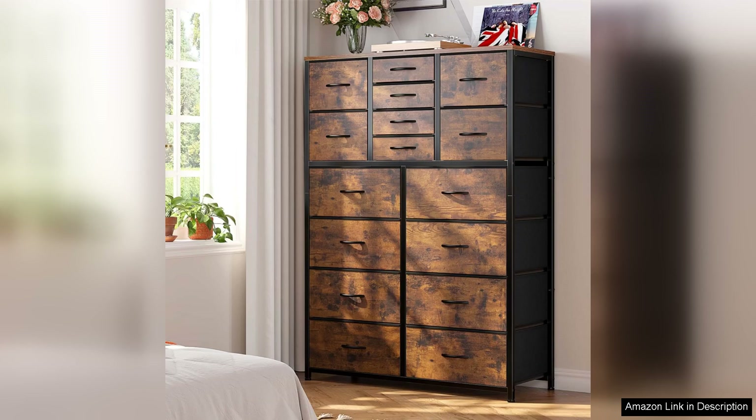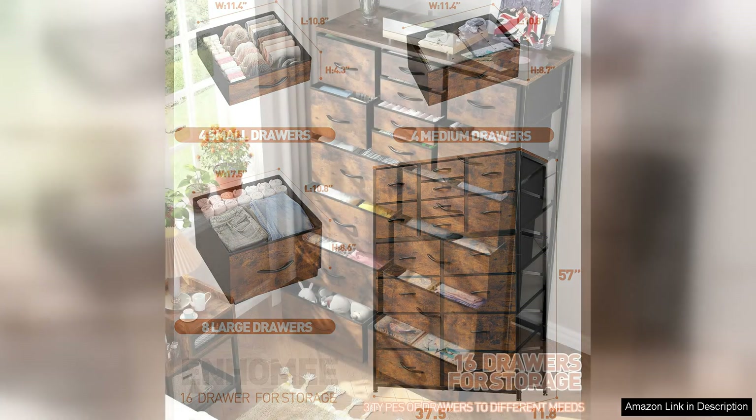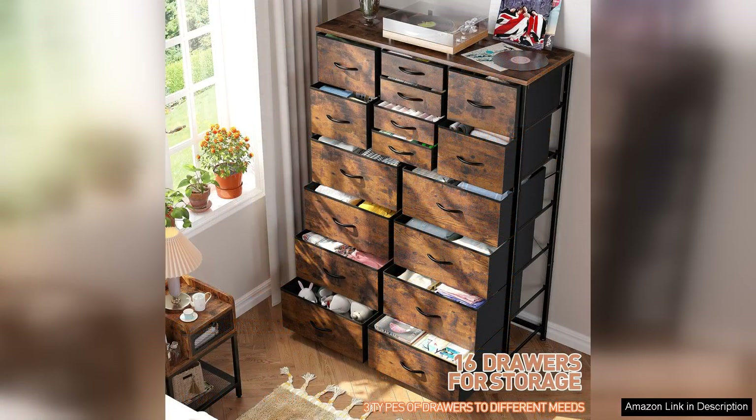One of the standout features of this dresser is its generous number of drawers. With 16 in total, it provides more than enough room to organise clothes, accessories and other personal items. Each drawer operates smoothly, thanks to well-manufactured slides that ensure ease of access. The varied sizes of the drawers also accommodate different types of items, making organisation effortless.